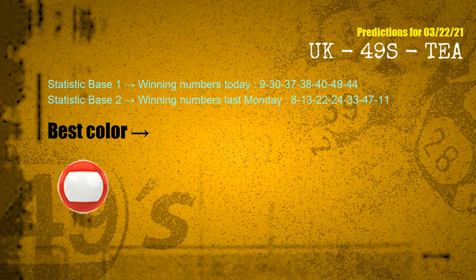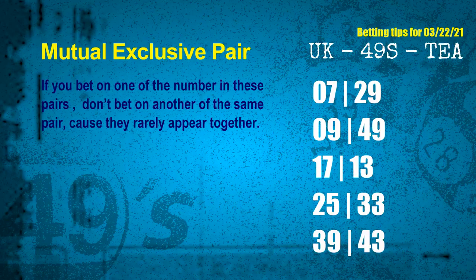According to the statistics above, the most frequently following color is red. Now we have some following ones and ball colors. Here are some tips for you to increase hit odds, such as mutual exclusive pairs.